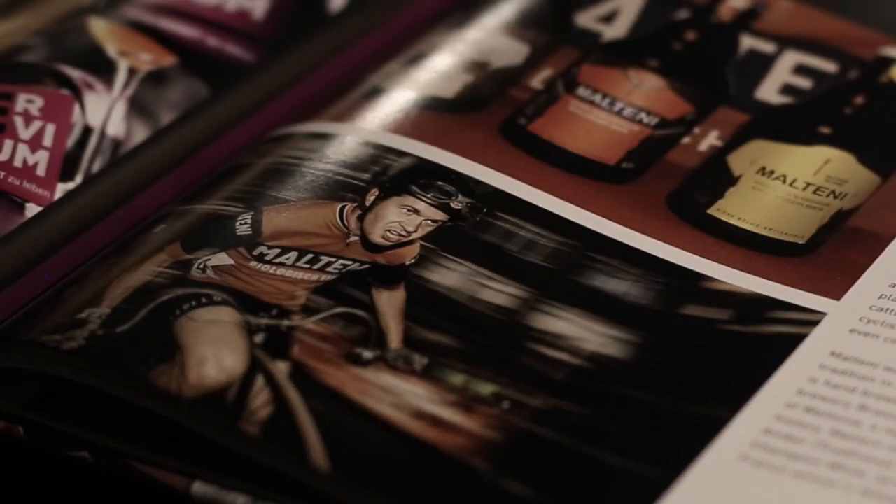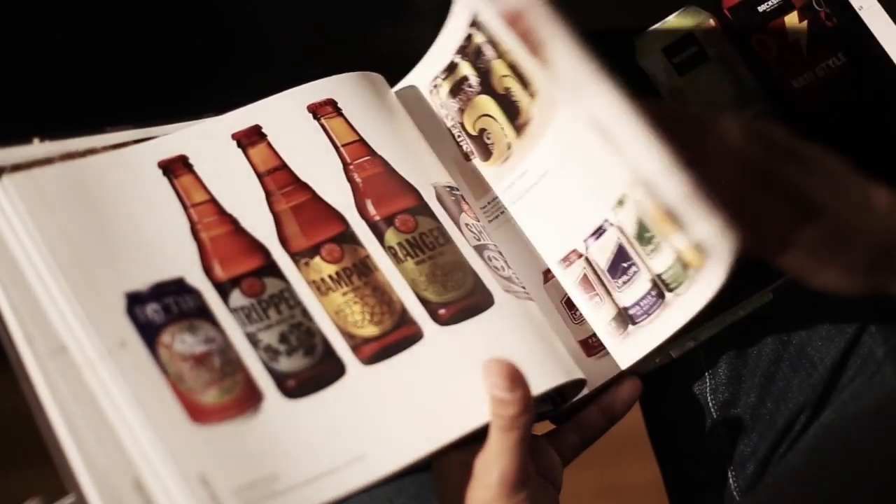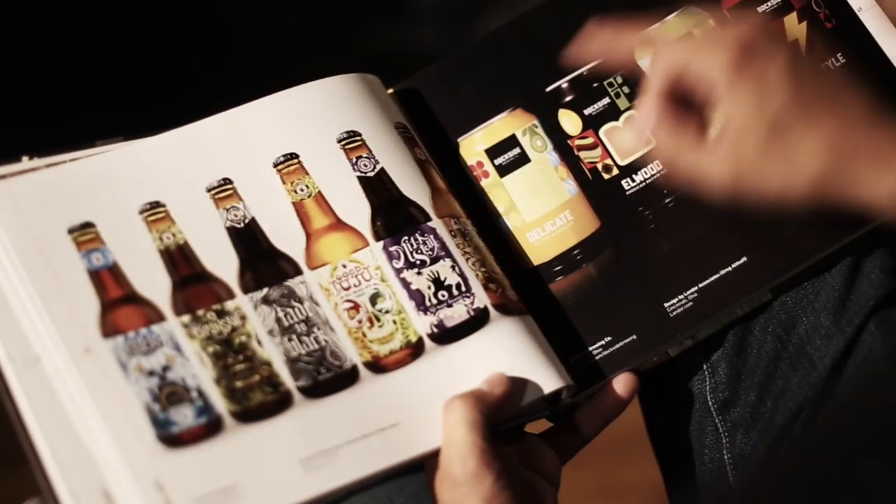It's also a book for beer enthusiasts because it has 208 pages with images of beer.